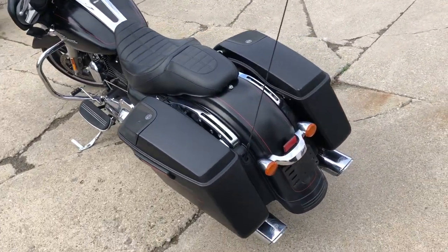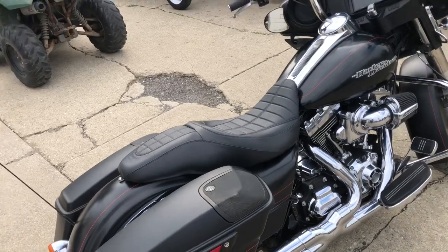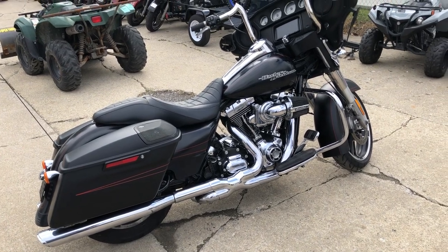This thing runs good, it is ready to go. That's a 2015 Street Glide Special — don't miss this thing. Looks like we got some Vance and Hines exhaust on it too. Give us a call, we'll get it done: 810-648-9500.